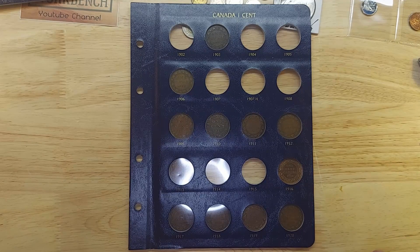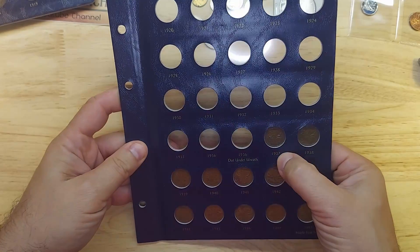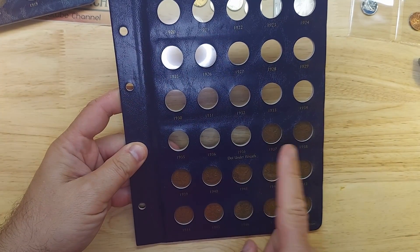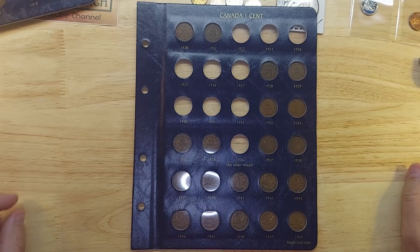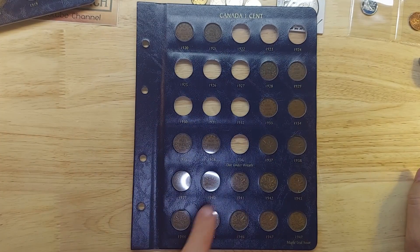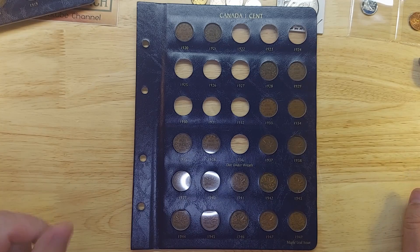Now moving to the small cent page. I already have the first 1937 Maple Leaf design, but all the ones before 1937 use the older design, which is what I purchased here. Here's the before and here is the after - nine empty spots remain on this page. One spot is for the 1936 dot variety, of which there are only five in existence - I don't think I'll ever be getting one of those. And that's it for the pennies!